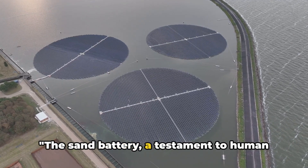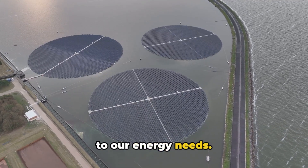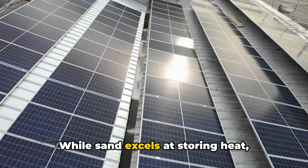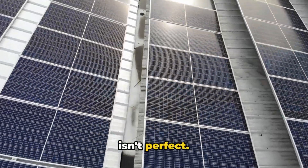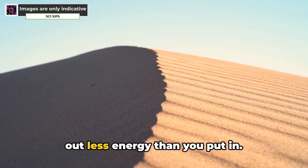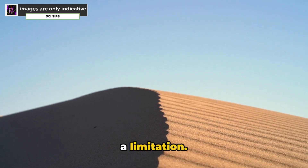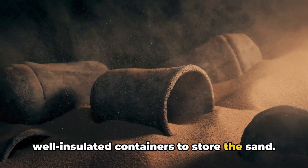Sand batteries are a promising technology, but they do have some drawbacks. While sand excels at storing heat, converting that heat back into electricity isn't perfect — there's a significant energy loss during the conversion process, meaning you get out less energy than you put in. This can be improved with advancements in heat engine technology, but for now it's a limitation. Sand batteries also require large, well-insulated containers to store the sand.